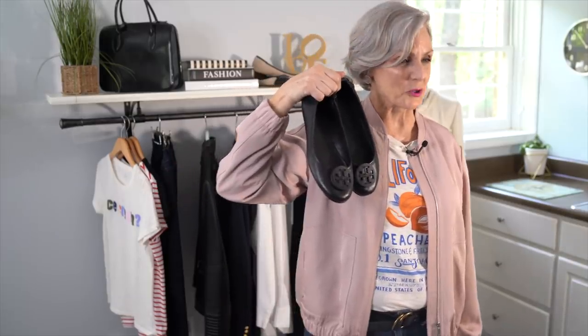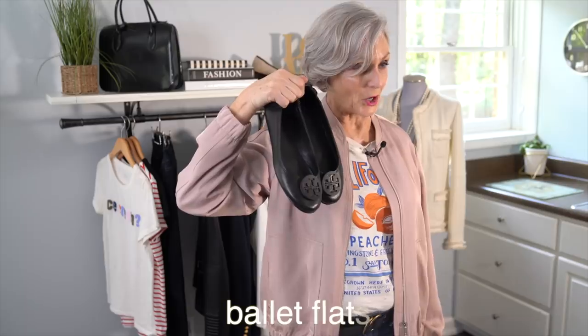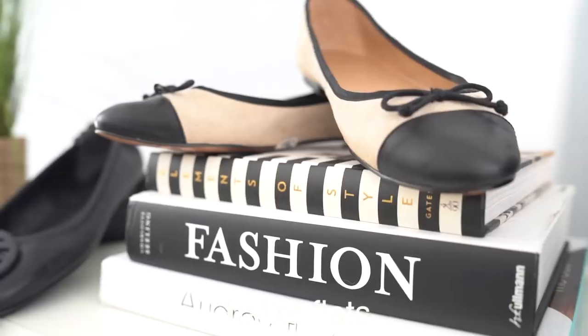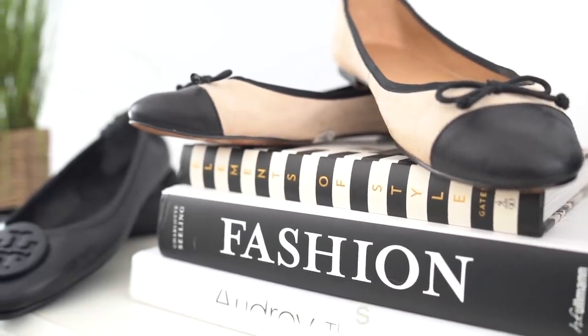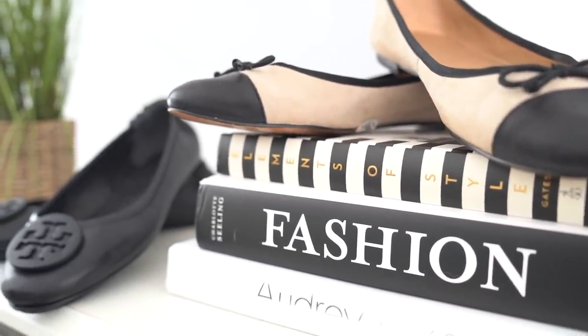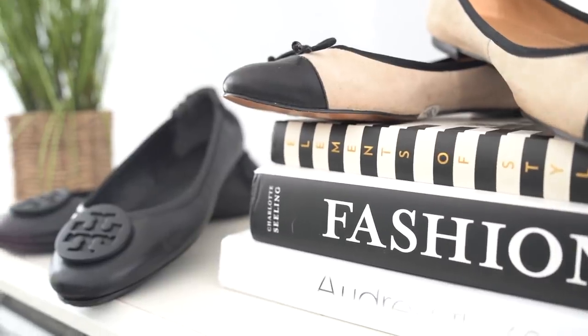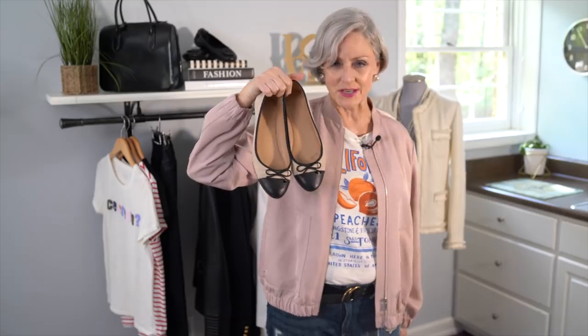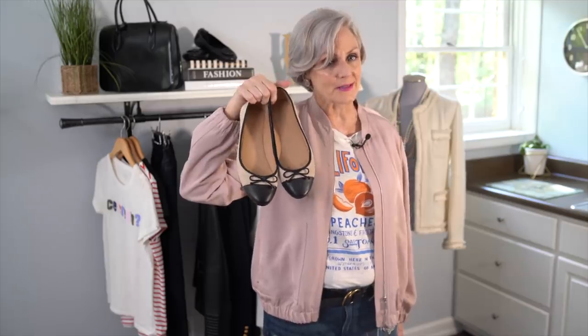Here's another classic wardrobe staple near and dear to my heart: ballet flats. There's good reason everyone from Audrey Hepburn to Meghan Markle looks for a pair of classic, comfy, yet chic ballet flats. Dress up your jeans and button-down with a pair of cap toe ballet flats that will easily transition to a sundress. Trust me when I say these will never go out of style and they'll always be your friend.